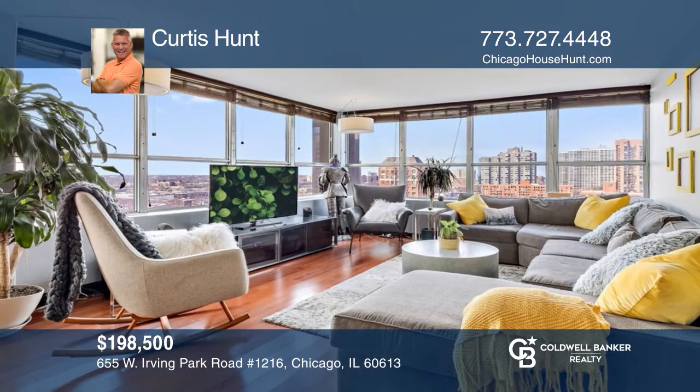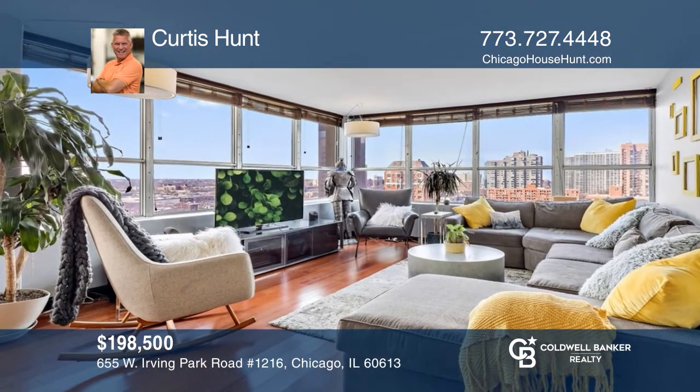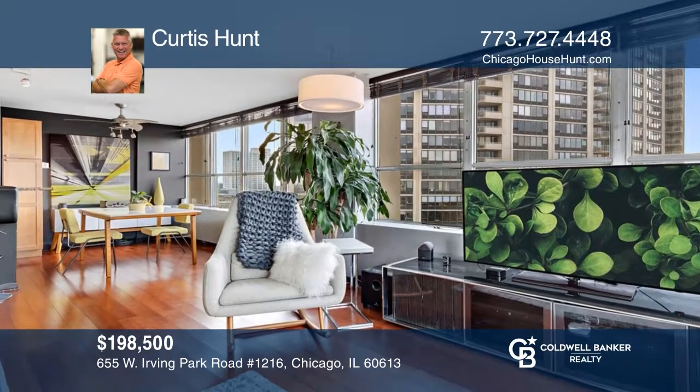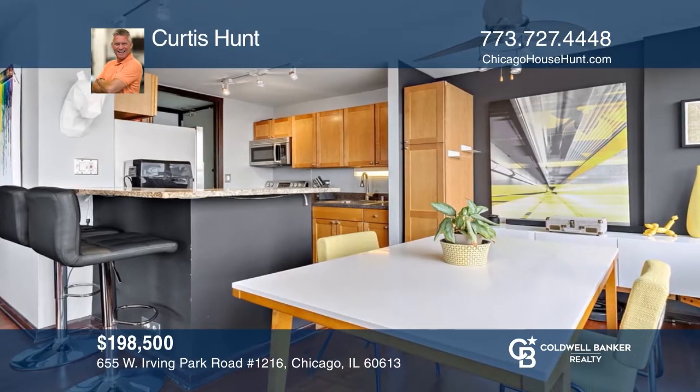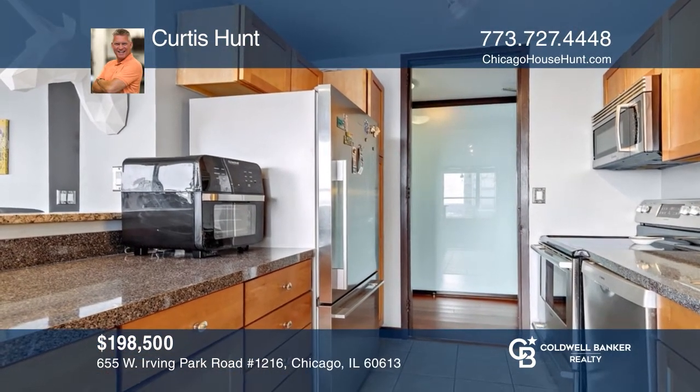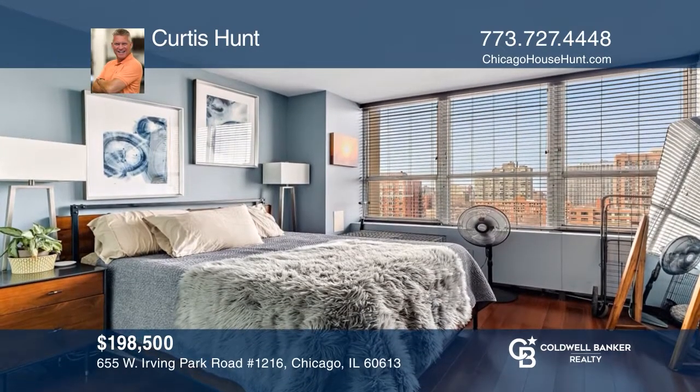This 12th floor, one-bedroom unit is an entertainer's dream with two walls of windows and a large living area covered in bamboo floors. An open floor plan allows views from the kitchen across the granite breakfast bar that flows into the dining room. The kitchen contains Fisher & Paykel and Bosch stainless appliances. See it today with Curtis Hunt.